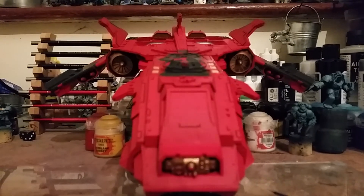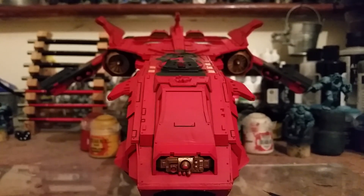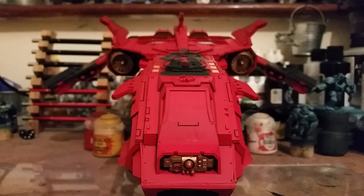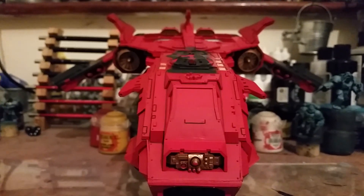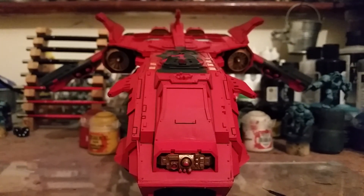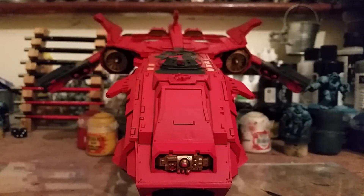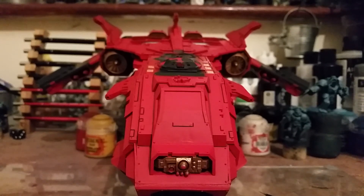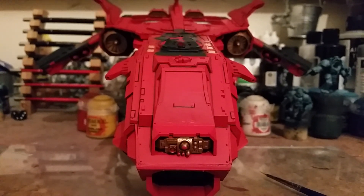I've got some orcs coming hopefully before Christmas as well — same color scheme as the Cryptek Challenger did, but it's going to be a Dread Mob, so lots of mechanized orcs. That's all for the video guys, I hope you've had a great day — I will speak to you soon, be safe, bye now.